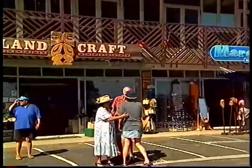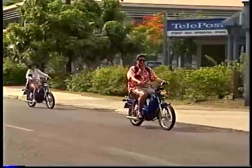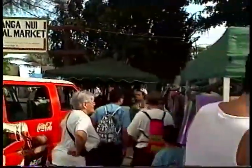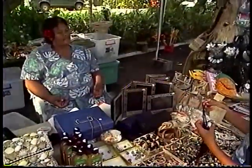Avarua is the main town on the island and the commercial center of the Cook Islands. Rarotonga's visitor center is in downtown Avarua. The Saturday morning farmer's market welcomes locals and visitors alike. Besides locally grown fruits and vegetables, a variety of handicrafts is available. You'll need New Zealand dollars to shop here.